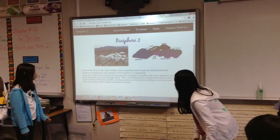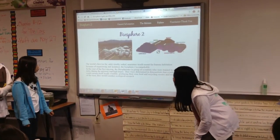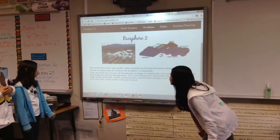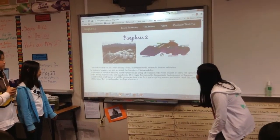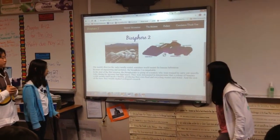At the start of the first mission of Biosphere 2, a group of scientists trained to carry out specific tests had high hopes. They were determined to demonstrate that a colony of humans could sustain itself inside a bubble, producing their own food and recycling waste and water, while the rest of the time they would conduct ecological research.